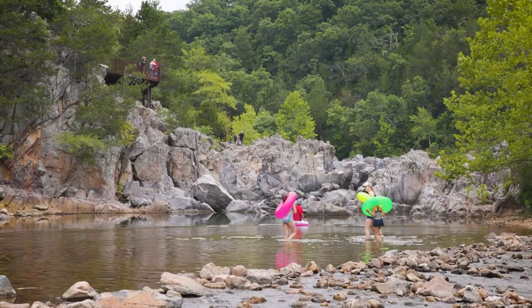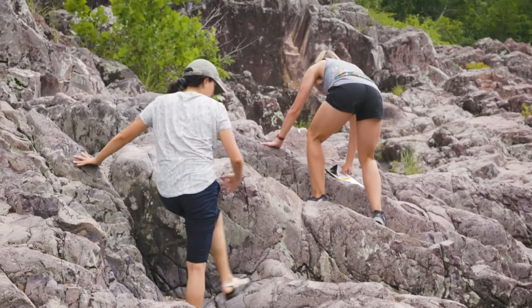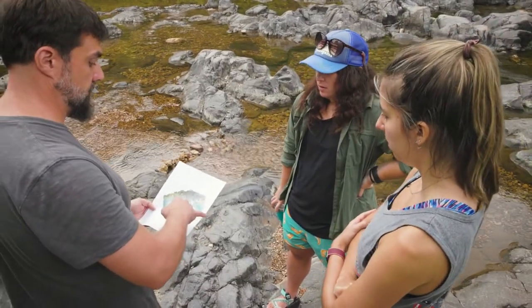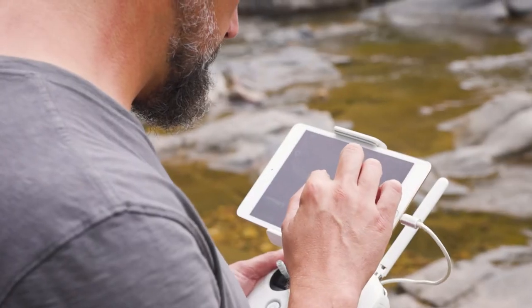A lot of people just asked, 'Oh, what are you doing?' And I would give a very short little spiel basically saying, 'Oh, we're trying to figure out how strong the rocks are, we're trying to take photos of the rocks.' So it was very evident that we were not there for recreation.